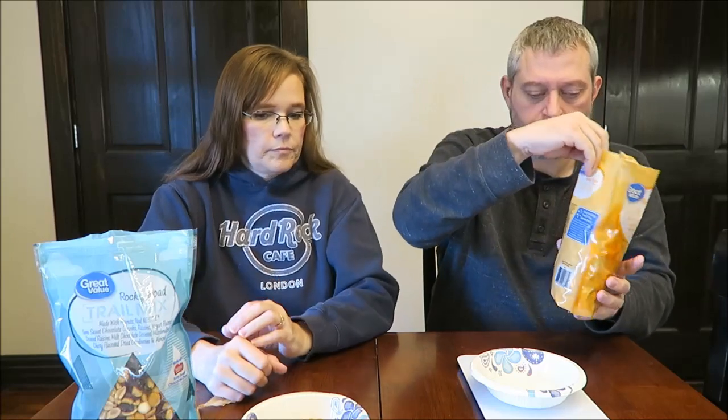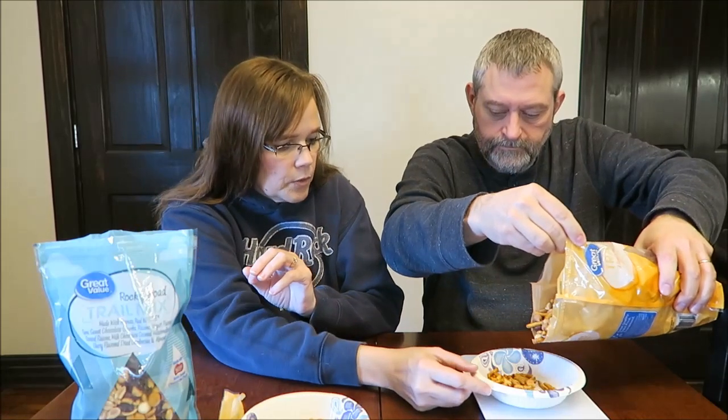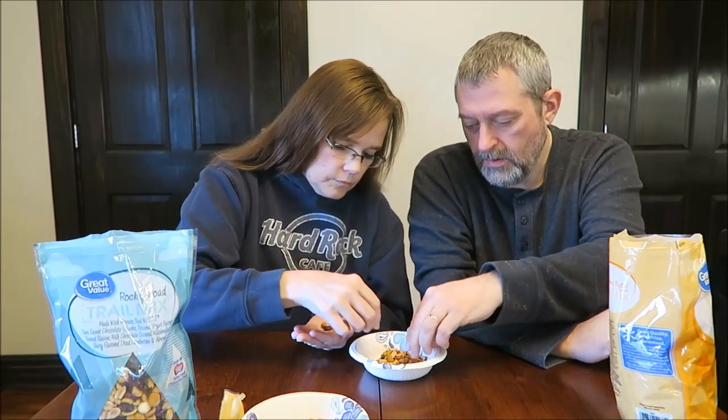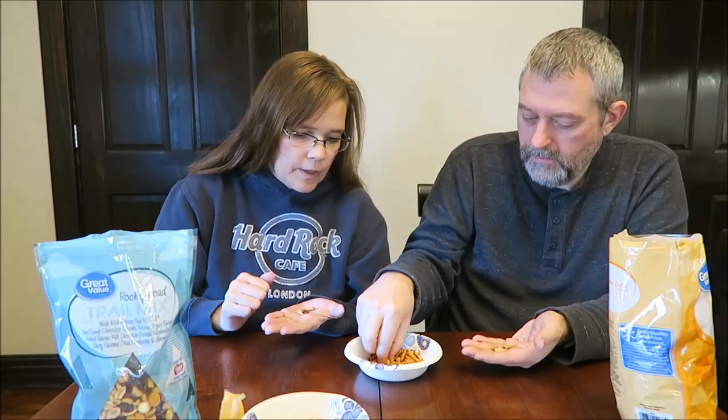And this is the peanut butter. A sweet and salty mix of peanuts, pretzels, peanut butter flavor drops, and Reese's peanut butter candies. There are fewer things in there. This is 30 grams for 150 calories. When I look in here, it's a lot of pretzels. Four things: a Reese's Pieces, a peanut butter chip, a pretzel, and a peanut.